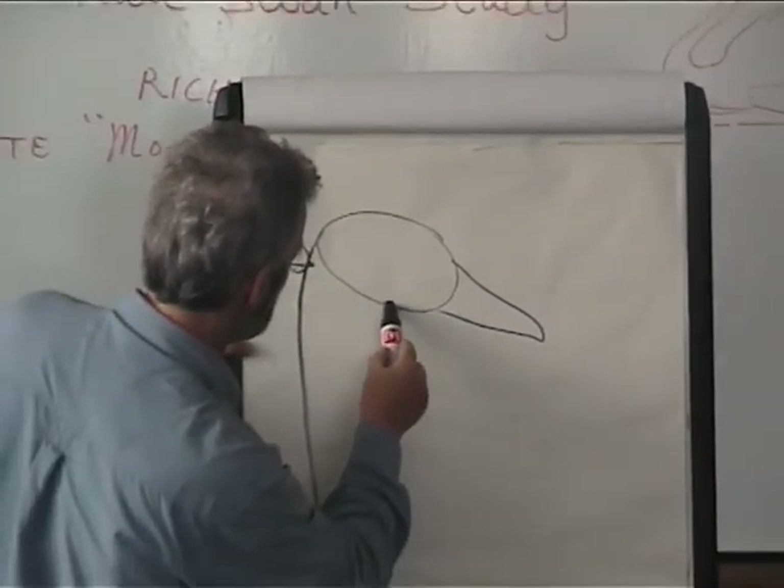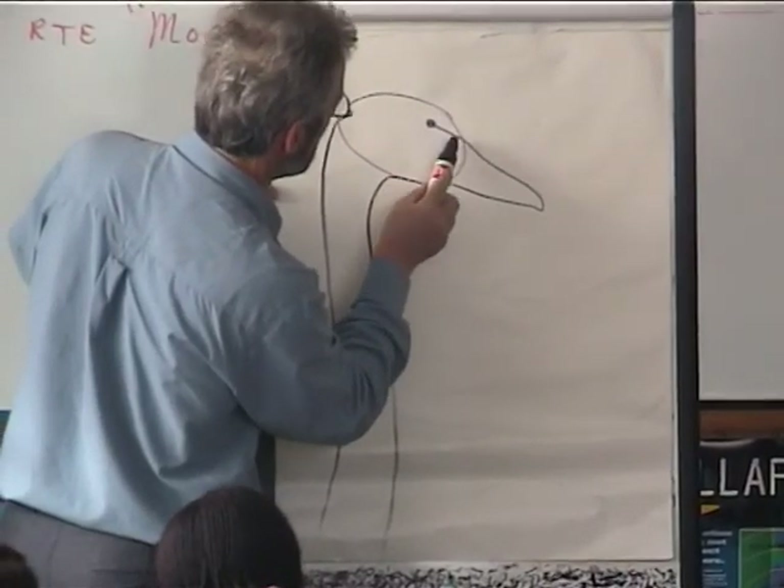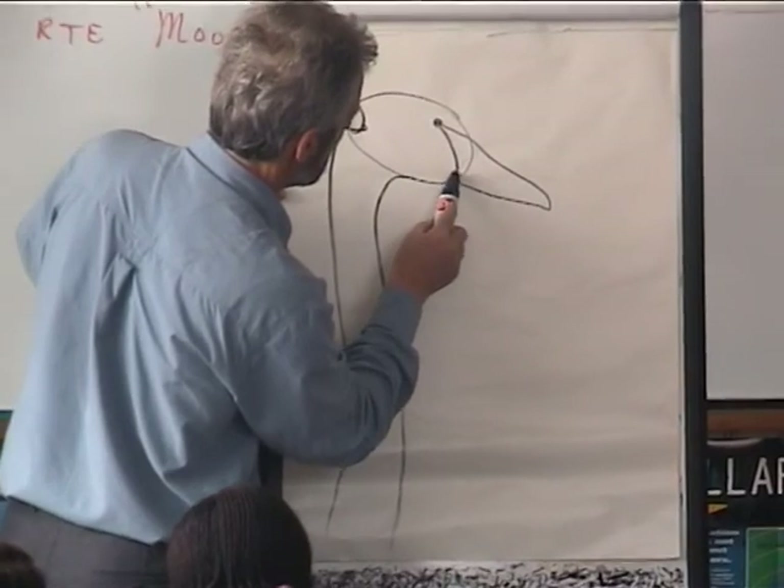The Whooper comes from Iceland. It flies at an altitude of 28,000 feet, which is the height of Mount Everest, and travels 500 miles to get to Ireland each winter.